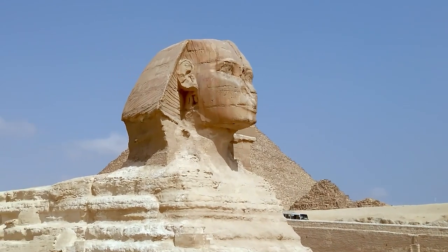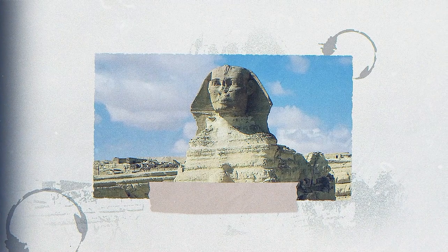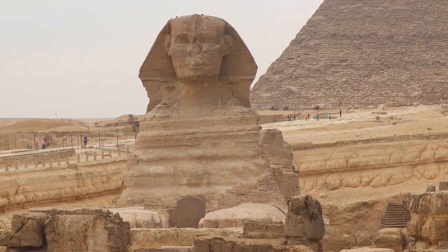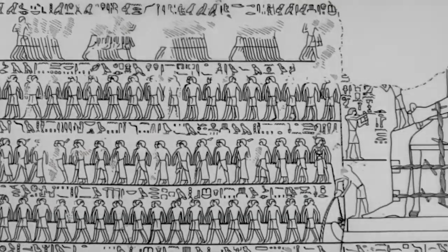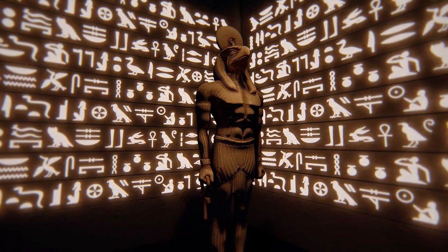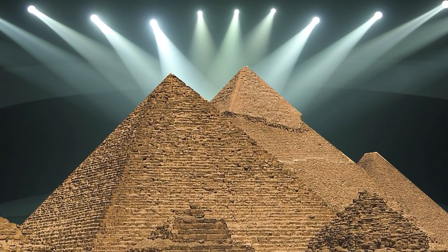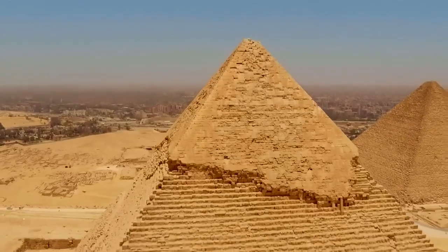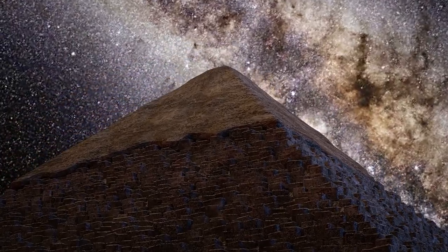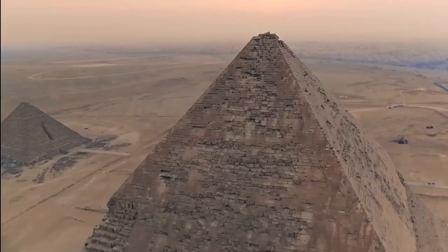The Great Sphinx is made of limestone and is 240 feet long and 66 feet tall, making it the largest statue in ancient civilization. In the 18th dynasty, the Great Sphinx became a worshipped object, representing Horus — the god of kingship, healing, protection, the sun, and the sky. There are many conspiracy theories surrounding the actual purpose of the pyramids, with some claiming they were built as navigation points for an alien species that once visited the planet, but nobody has been able to prove that yet.